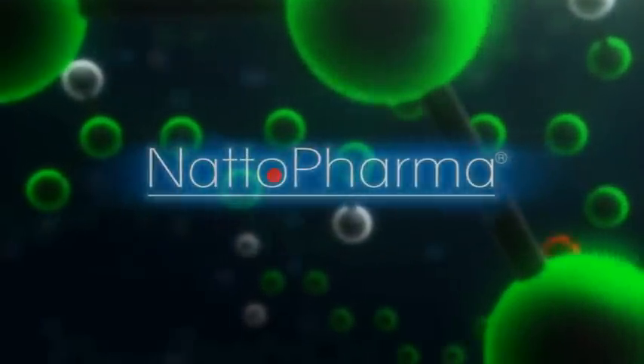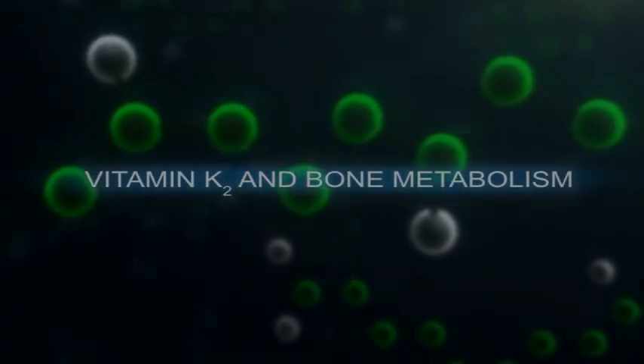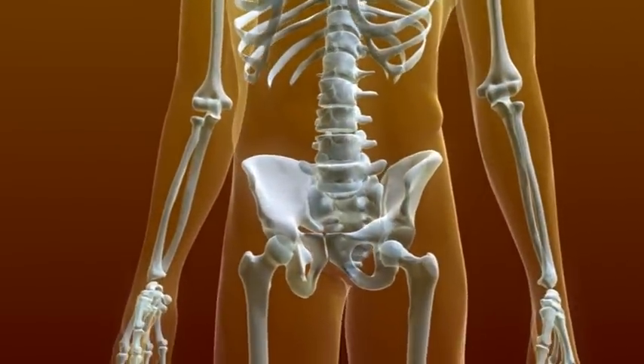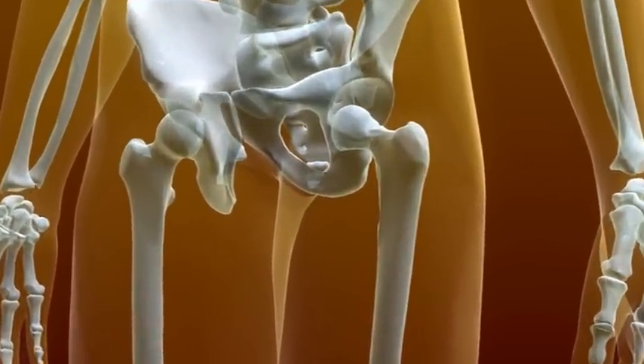Our skeleton is a tissue that provides support, strength and protection to our body. It is built up mainly out of calcium. Calcium is captured in the bones via the vitamin K dependent protein osteocalcin, produced by the bone forming cells.